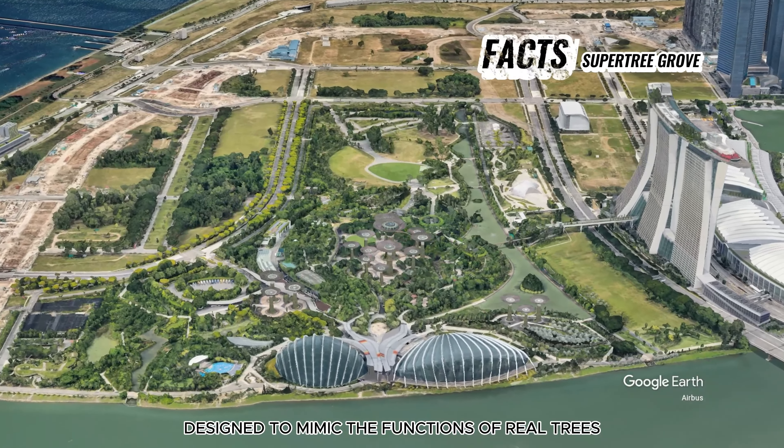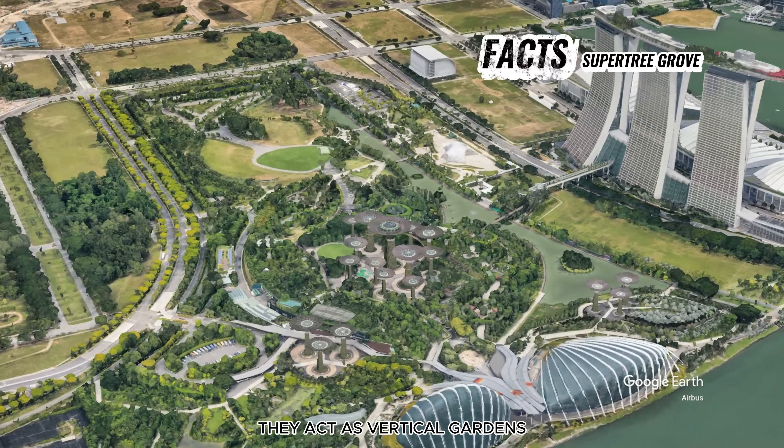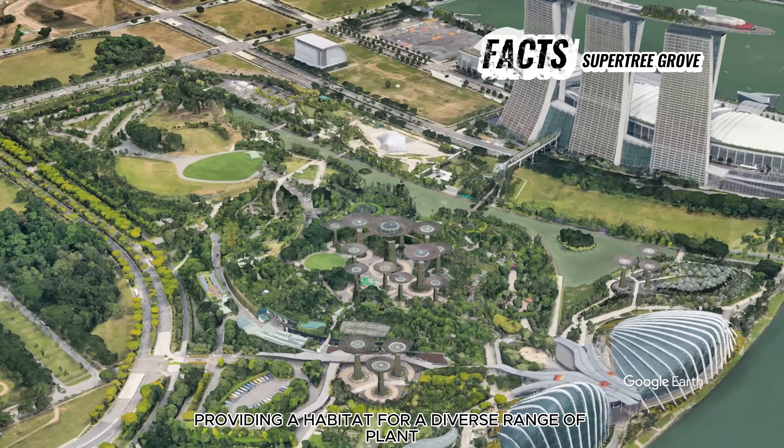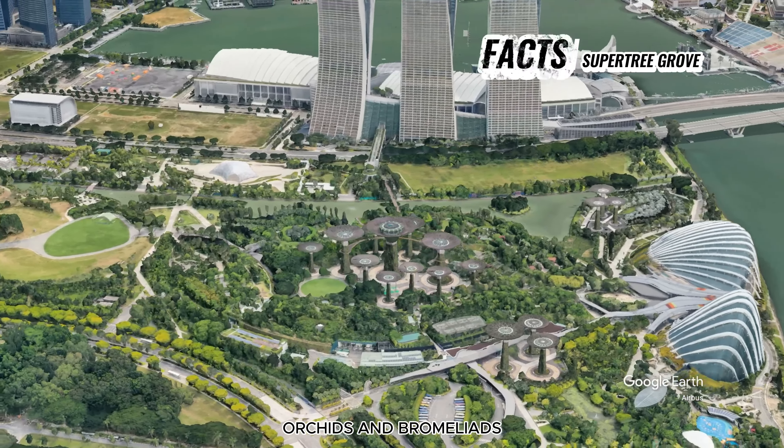We are flying over the Supertree Grove today. Let's enjoy the view.